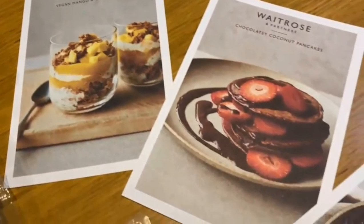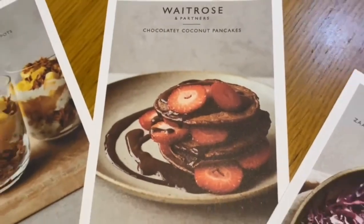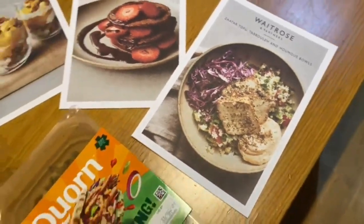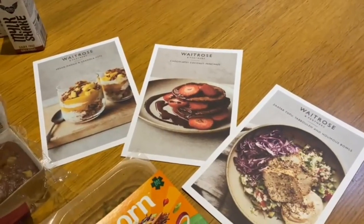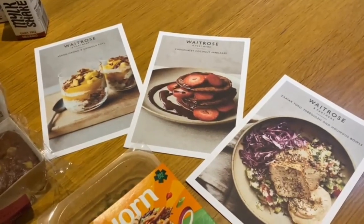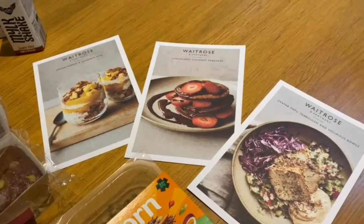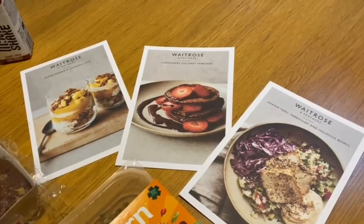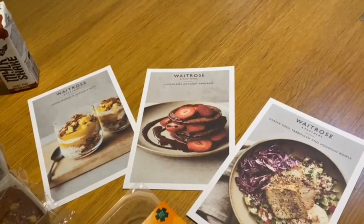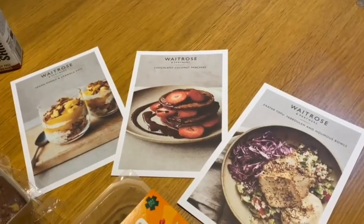Then we picked up some Waitrose recipe cards — a vegan mango and granola pots recipe, a chocolate coconut pancakes recipe, and a za'atar tofu tabbouleh and hummus bowls recipe. Let us know in the comments if you want us to try out a recipe. Waitrose does a range of these cards and as you finish checking out you'll find them on the way out of the supermarket. We always pick up a couple to inspire our cooking.